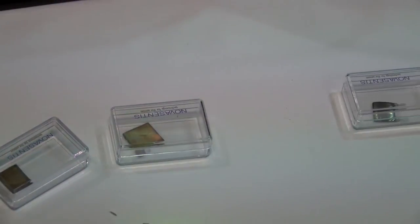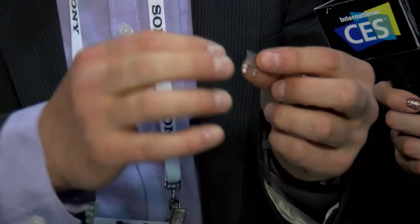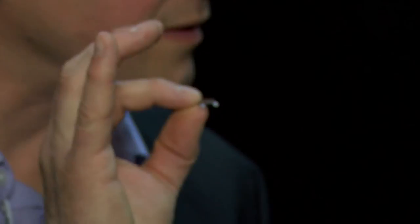So this is a new generation of Electroactive Polymer. It's the thinnest actuator today on the planet that creates vibrations. You can see that this actuator is less than 120 microns thin.